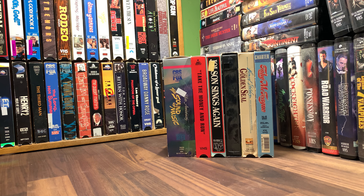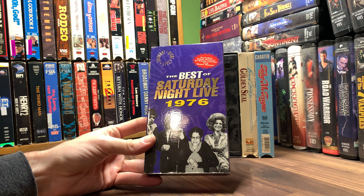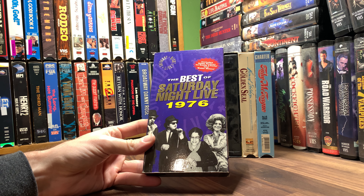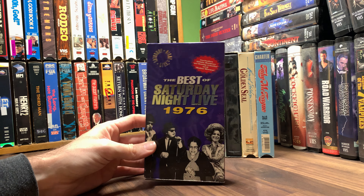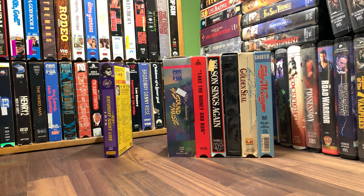And then these came in — I think we saw one of these in a previous video. The Best of Saturday Night Live — I think I had one bought from my same location where I worked last weekend, but it was 1975. So then these came in all in one collection: 1976.